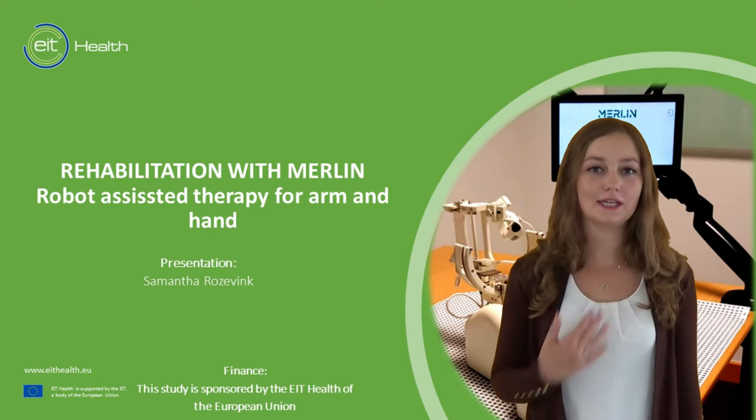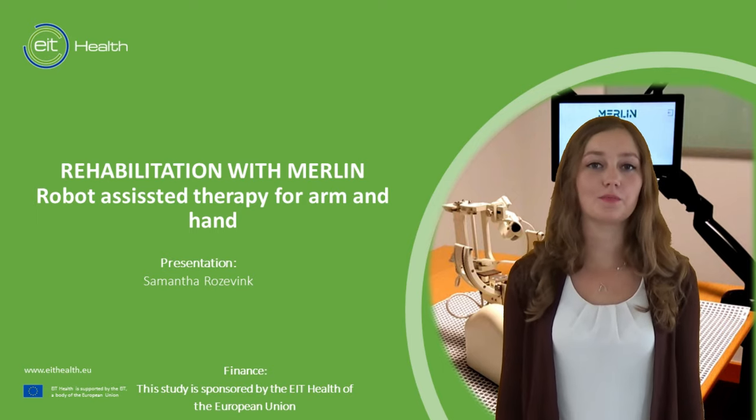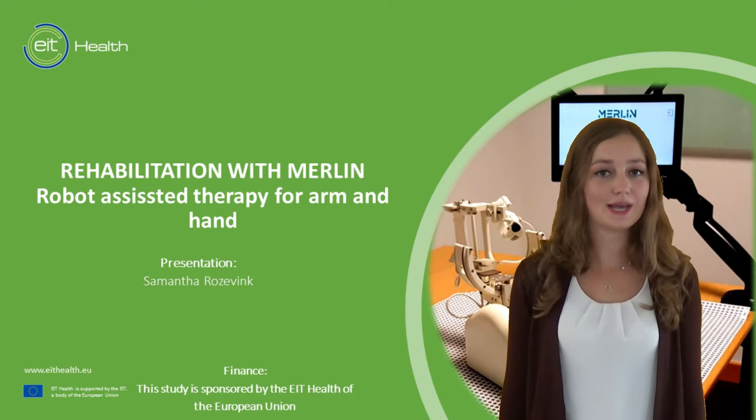Welcome! My name is Samantha and today I would like to tell you more about Merlin. What is Merlin and what can it be for you as a patient?